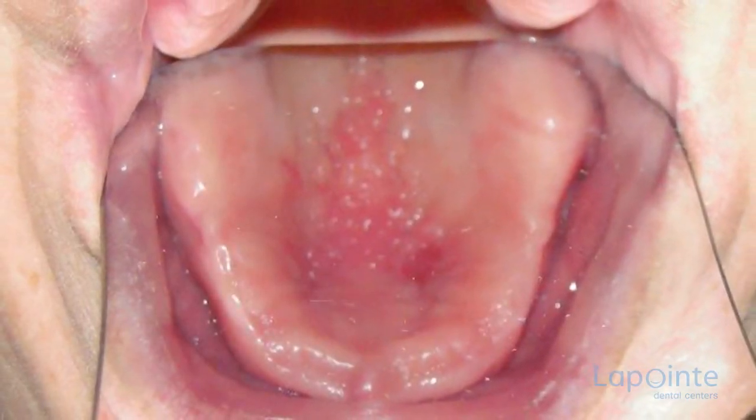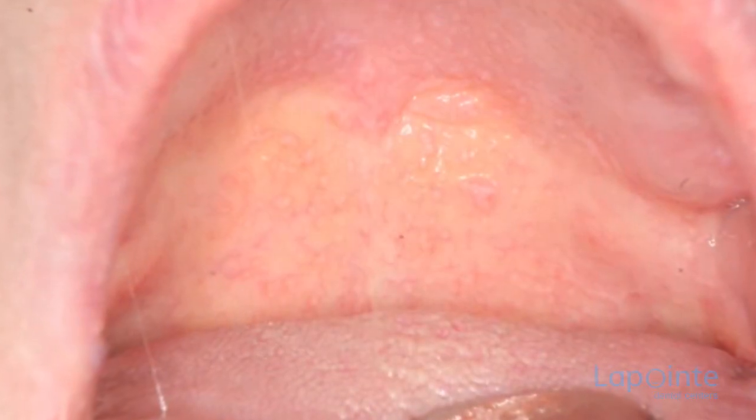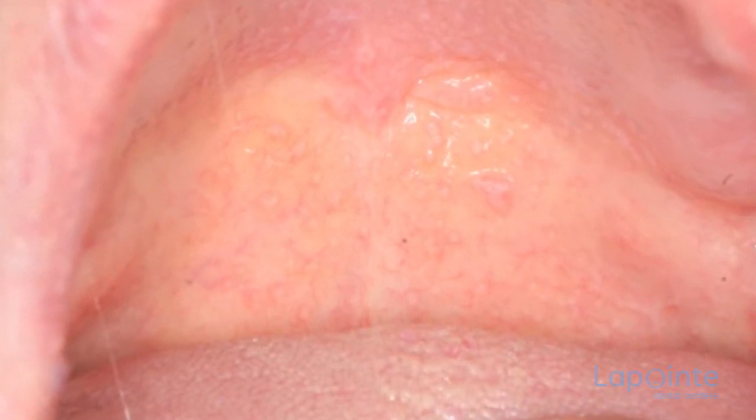In the first stage, red lesions will be noticed on the more irritated spots. If no measures are taken to remedy this situation, the tissues will be more and more affected. The lesions will grow and transform until all the damaged cells change into fibrous cells.